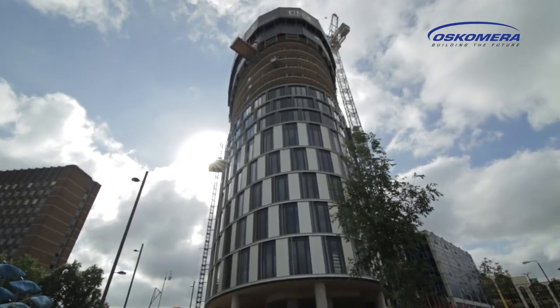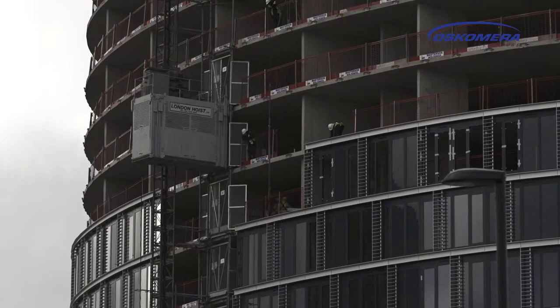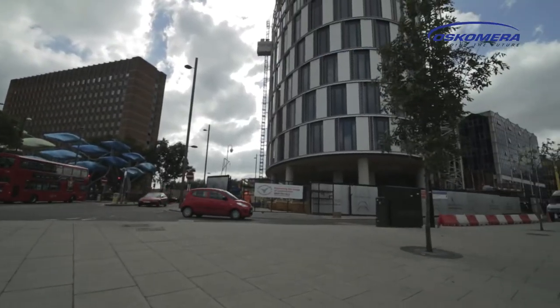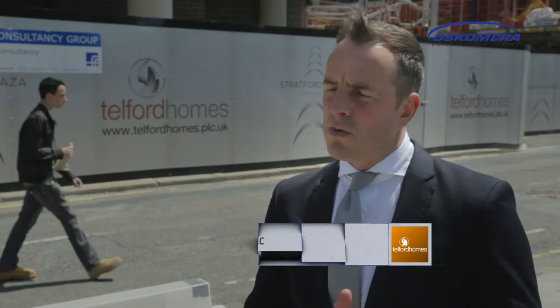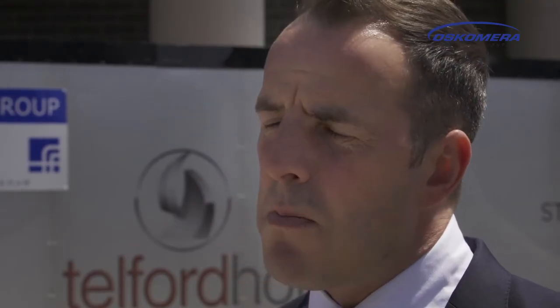Telford Homes and Oscomera have been working together for many years. The relationships, service, and product are the key areas. Oscomera have an incredibly strong design department. The techniques they use and the design they produce is exceptional. Most importantly, the product is a very good product. The installation on site is excellent and it's a very well managed and controlled product and delivery service.